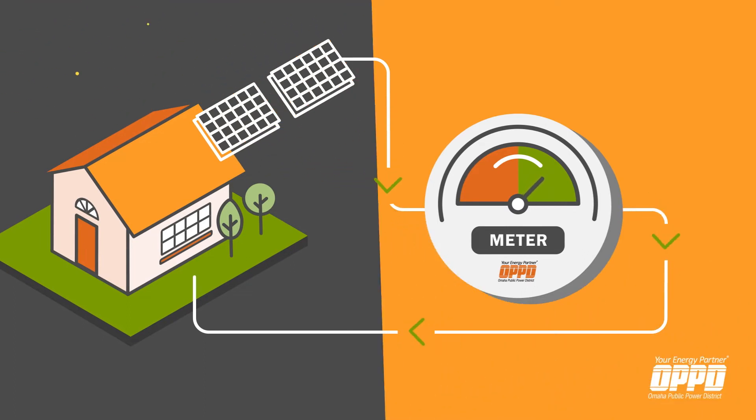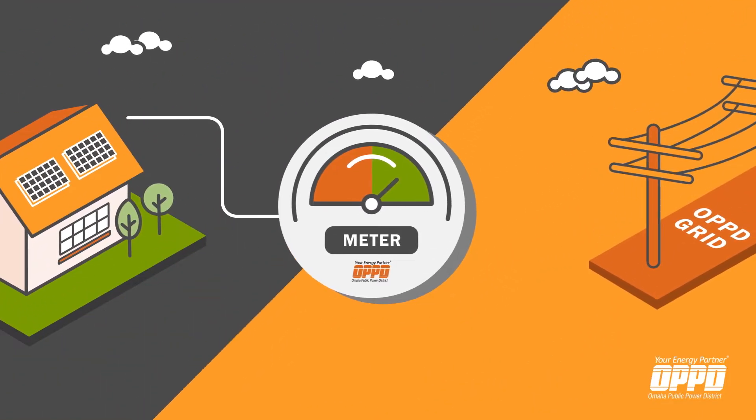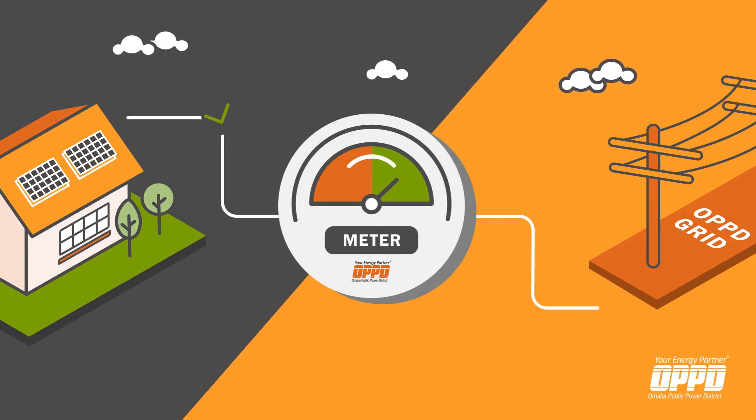If you produce more electricity than you are using throughout a given day, that excess electricity flows backwards through your home's electric meter and onto the OPPD grid.